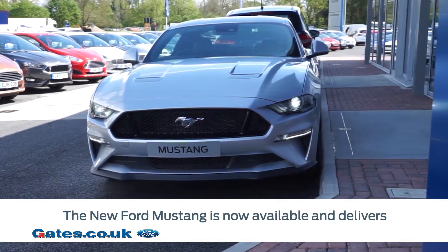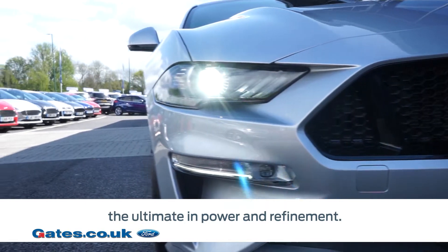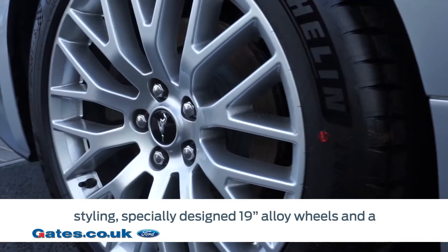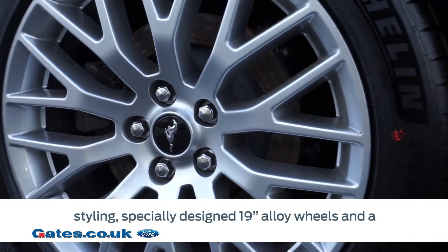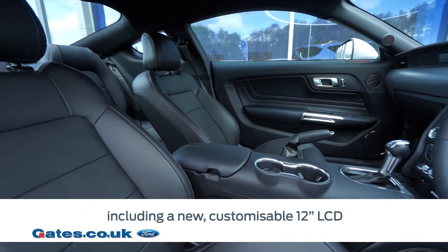The new Ford Mustang is now available and delivers the ultimate in power and refinement, revamped both inside and out with new front-end styling, specially designed 19-inch alloy wheels, and a newly designed cabin boasting premium materials.